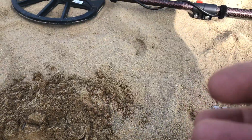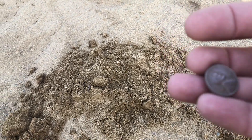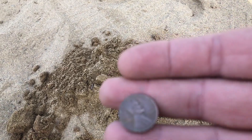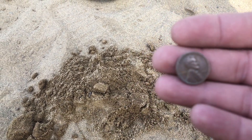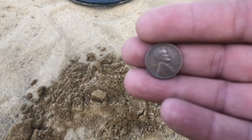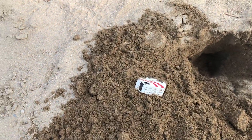A wheat penny — look at this, it's a beauty! Just love it — 1944, perfect shape. This thing has been here for quite a while. Anyway, we'll show you on the next one.